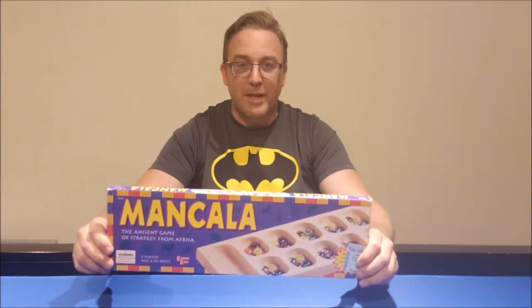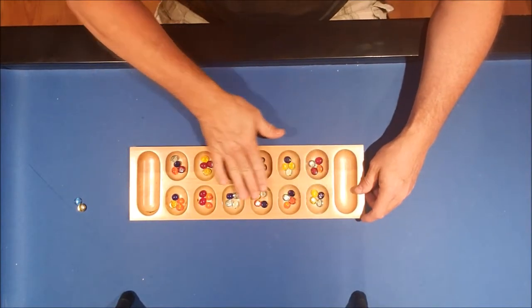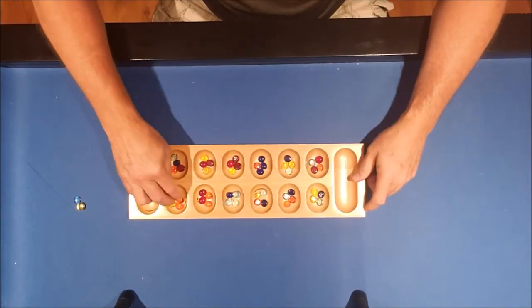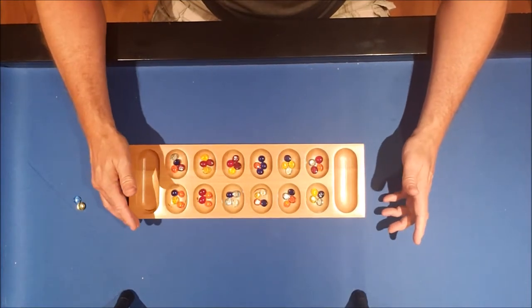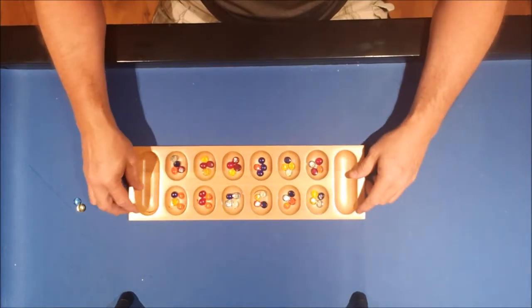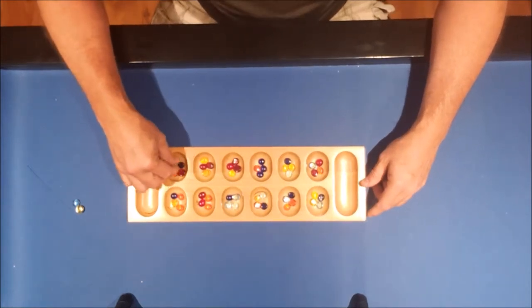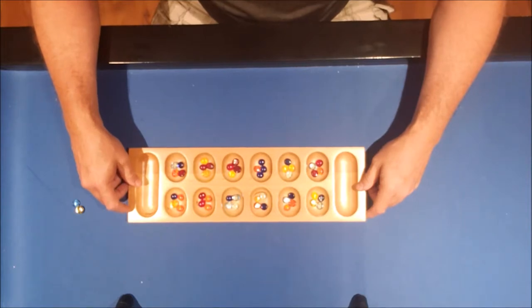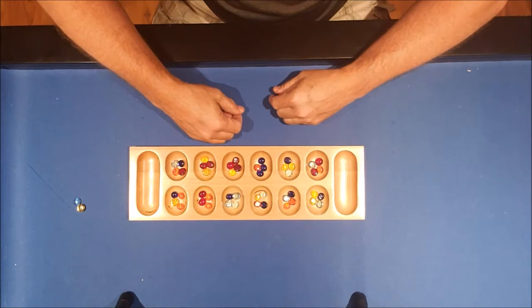Let's take this to the table and I'll show you how it's played. Here we are set up for a game of Mancala. In every one of these little bowls on both sides of the board, there are four colored stones. The colors don't matter — there's no significance behind them. I just put in four randomly to each one. They just make it more attractive. As you're playing, you sit across from each other.